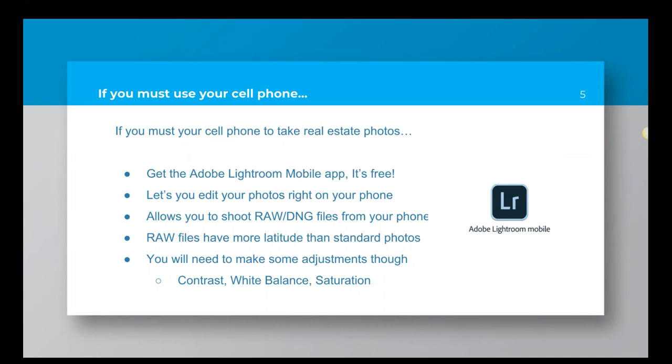Now, if you must use your cell phone, there are certain things you can do to get better image quality. First, get the Adobe Lightroom mobile app — it is completely free and very, very powerful. My daughter actually just won a photography contest using her cell phone and Lightroom mobile. It's a really powerful tool. You're better off using a DSLR, but if you're going to use a cell phone, I suggest using the Adobe Lightroom mobile app.